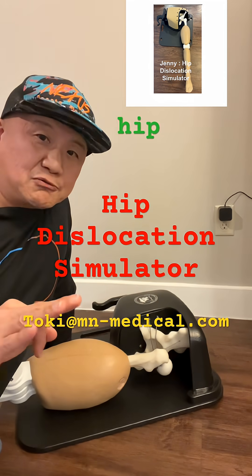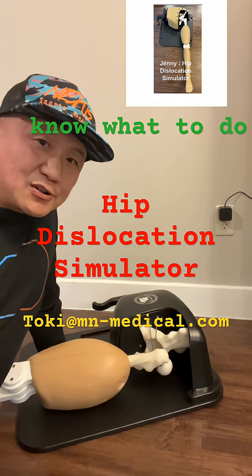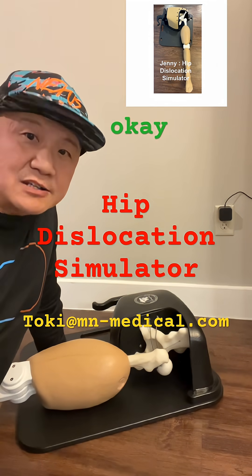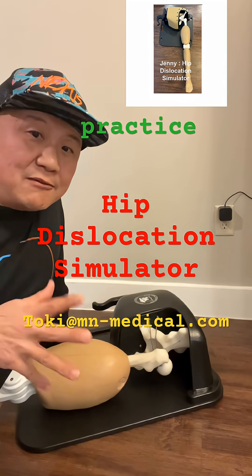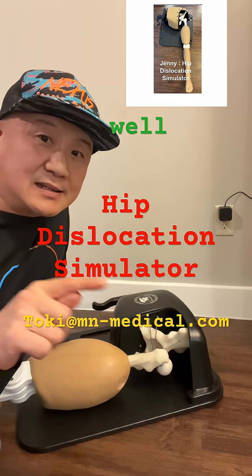If you go to the emergency room with a hip dislocation from a car accident, for example, the doctors might know about it but have never practiced the reduction technique. Basically, they practice on you and you have to pay for it. It should be the other way around — let's break this cycle.